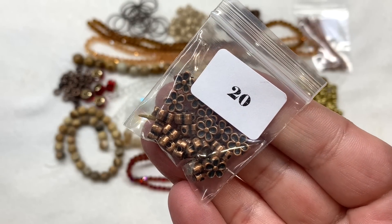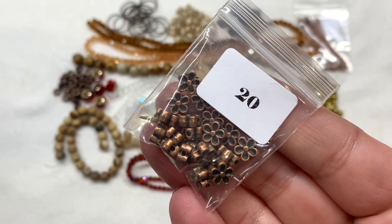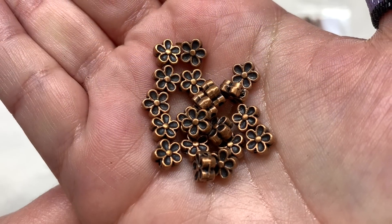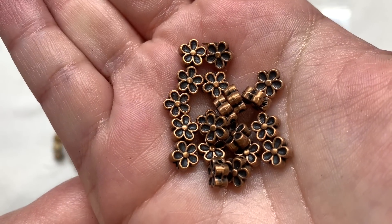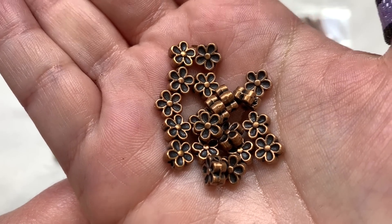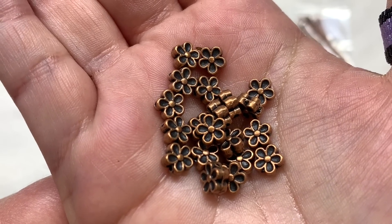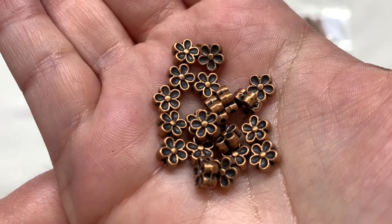Bag twenty is holding 22 pieces of 7 by 3.5 millimeter red copper flower spacers. These are adorable — the hole goes through the side of the flower, which means you get to see the full face of the flower when strung, and they're the same on front and back. The size is pretty small and easy to work with, adding some additional metallic detail when used in between glass or gemstone beads.